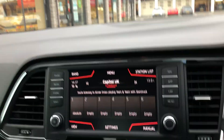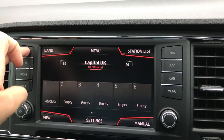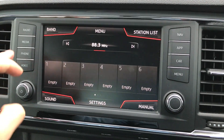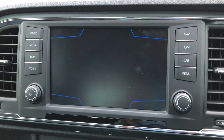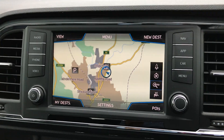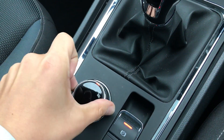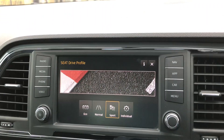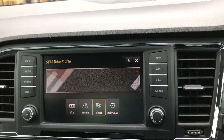We've got the colour touchscreen in the middle here. You can see a couple of different things on this screen — one of them will be the DAB radio, Bluetooth, we've got sat-nav, we've got the Full Link as well which is the Apple CarPlay. We've also got the SEAT drive profile which you control from here, and that lets you change between four different types of settings depending on your journey.